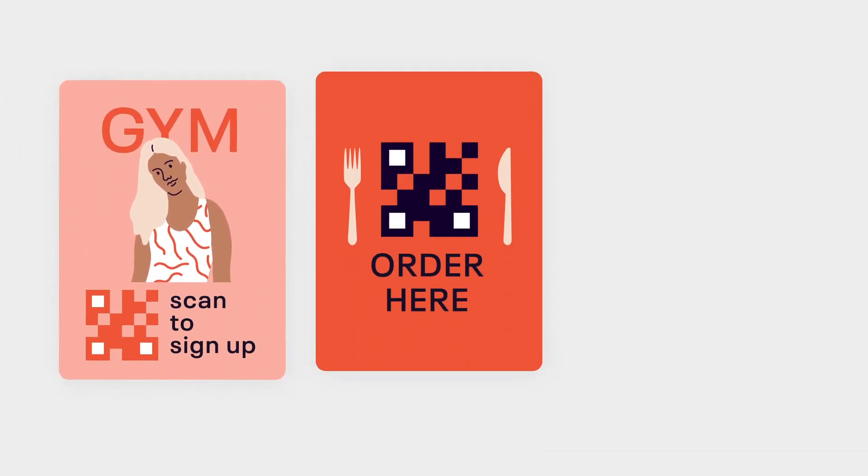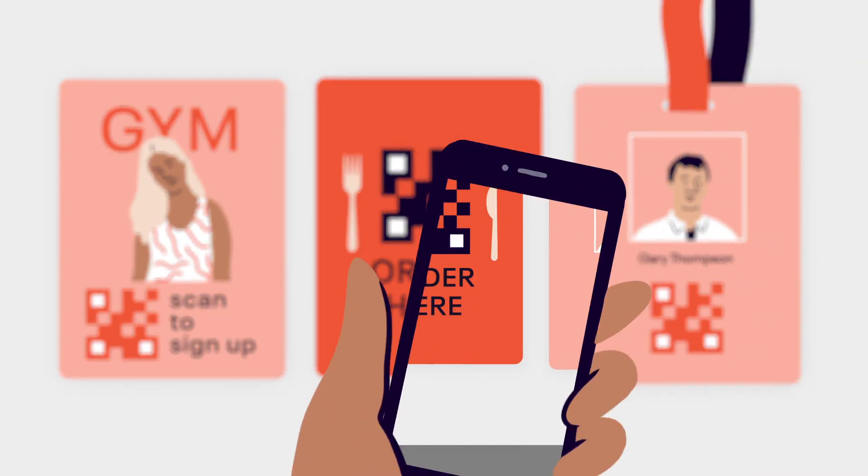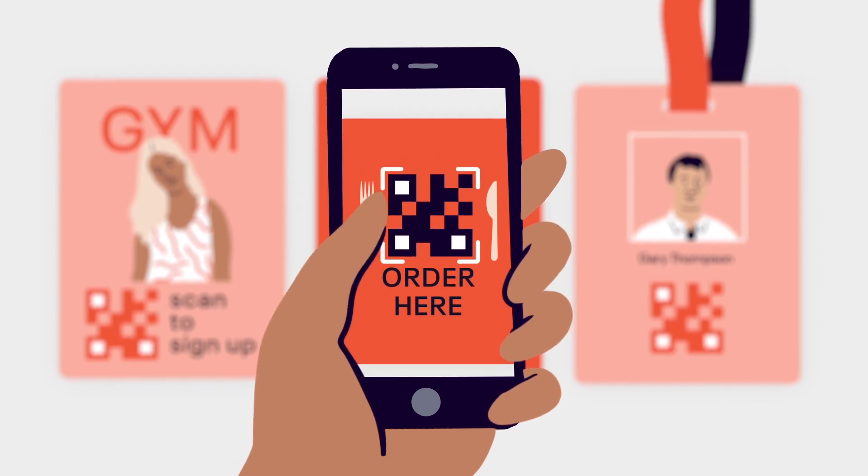QR codes are pretty much everywhere you look. These quirky little pixels are a simple solution which help us get the info we need in only a couple of taps on our smartphones.